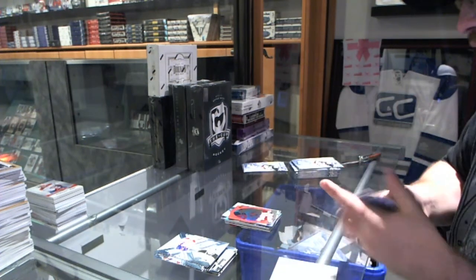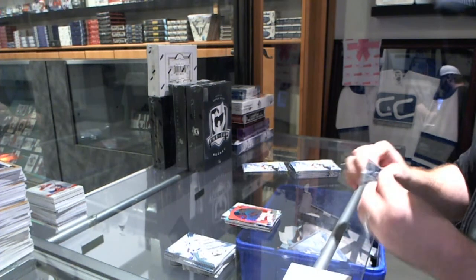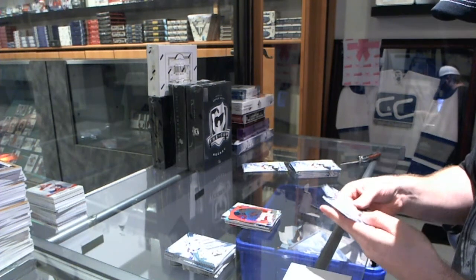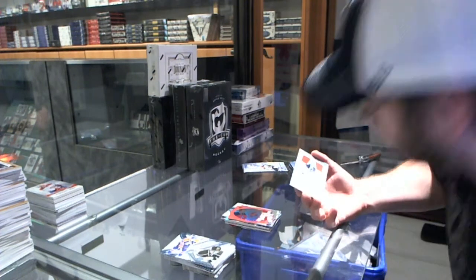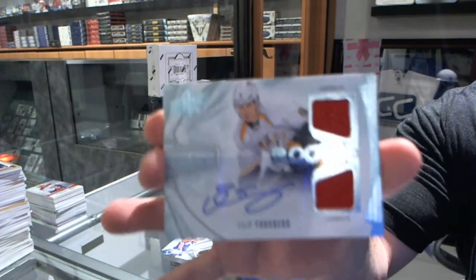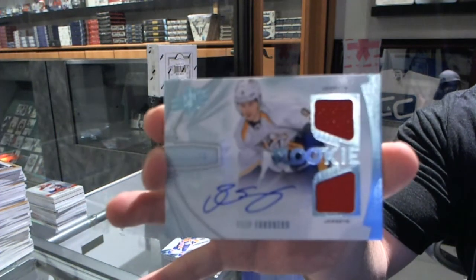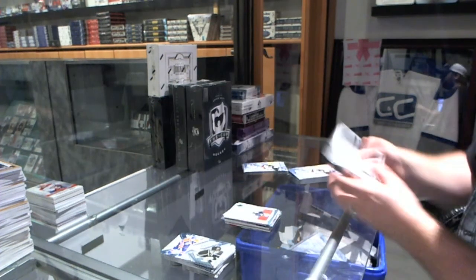For the New Jersey Devils, Marty Bordeaux Retro. The Kings are doing quite well. For the Nashville Predators, we've got a dual rookie jersey auto number to 499, Phillip Forsberg.